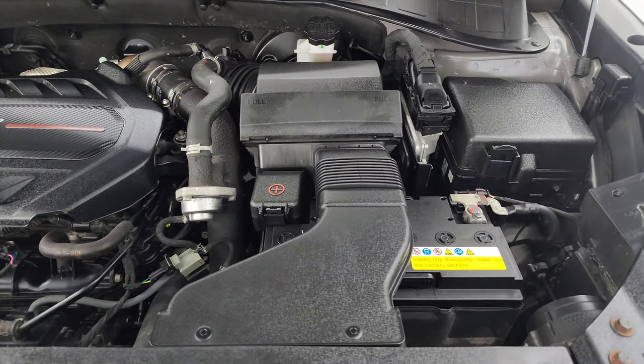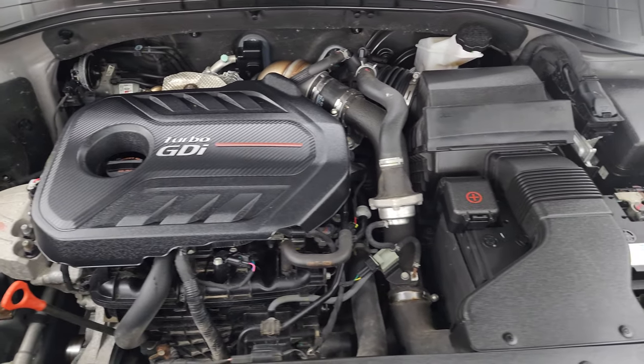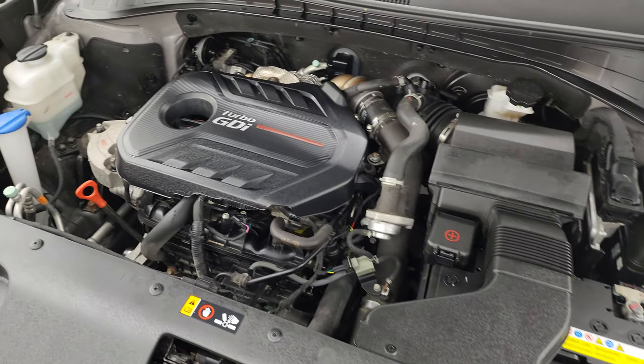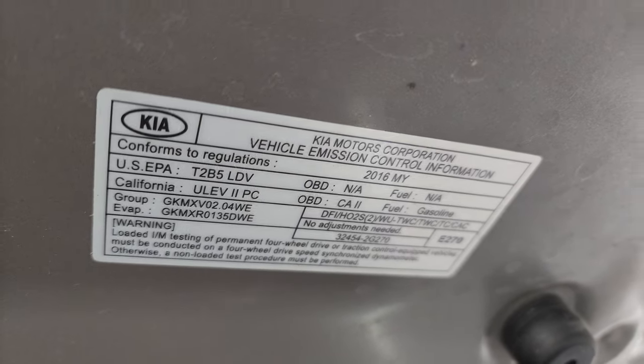Under the hood we have the 2-liter turbocharged four-cylinder engine — 240 horsepower. The engine bay is very clean and it runs very smooth. Once again, this vehicle has been fully safetied and inspected by our service shop, has a fresh oil and filter change, all the fluids have been checked and topped off. There is the emissions sticker.